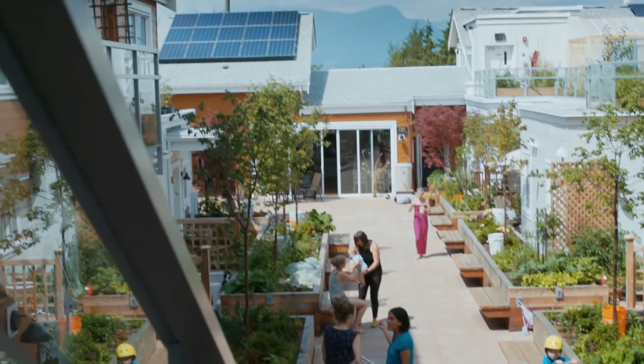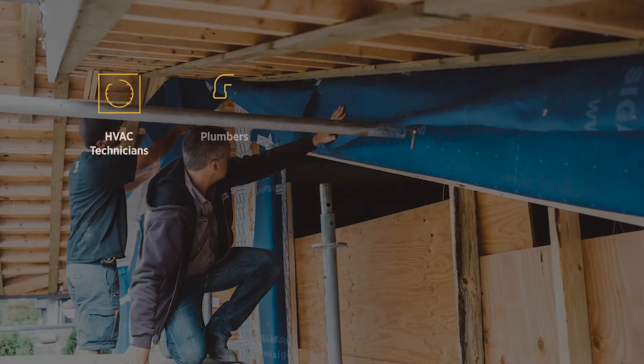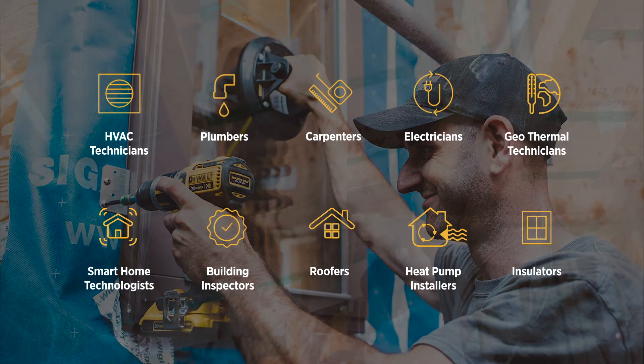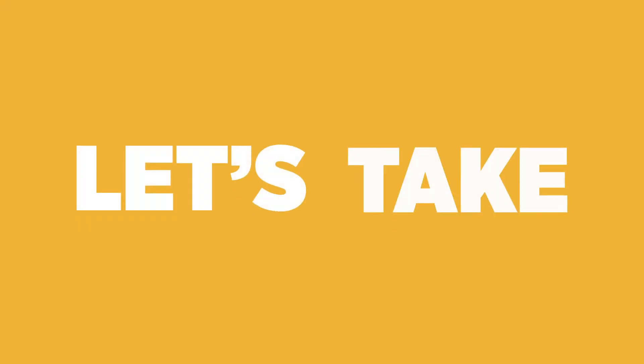This transition to renewable energy will result in more green jobs. We are ensuring enough new skilled trades and renovators are trained, and that local suppliers and manufacturers are ready to deliver the clean building technology at the scale we need. Let's take action!